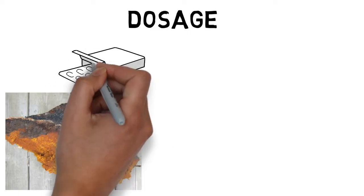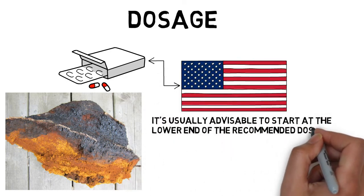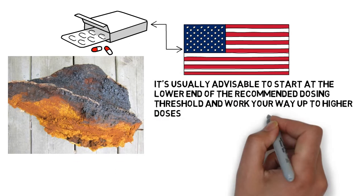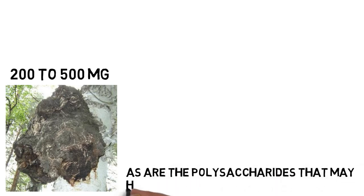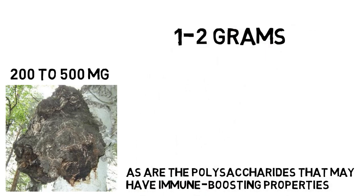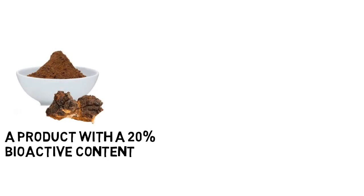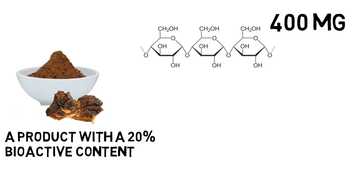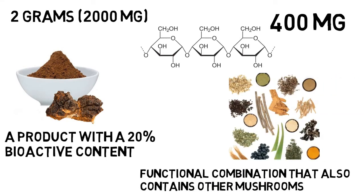Dosage. Chaga is not given in standardized dosages because it is sold in the United States as a dietary supplement. It's usually advisable to start at the lower end of the recommended dosing threshold and work your way up to higher doses. Chaga extract dosages of 200 to 500 mg are typical, including polysaccharides that may have immune-boosting properties. Many individuals take 1 to 2 g of whole mushroom powder. A product with 20% bioactive content — typical for high-quality Chaga powder — contains about 400 mg of bioactive polysaccharides per 2 g of whole Chaga powder. When taking a functional blend with other mushrooms or herbal adaptogens, lower doses of Chaga may be required.